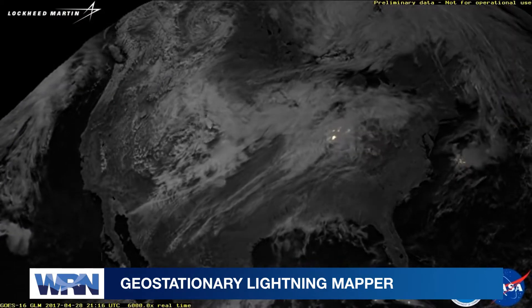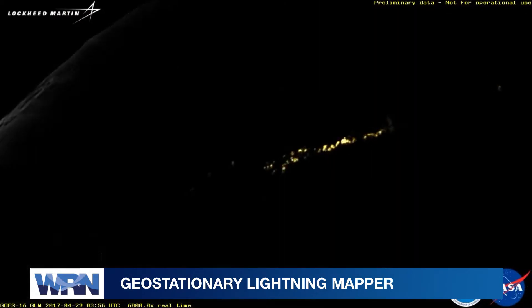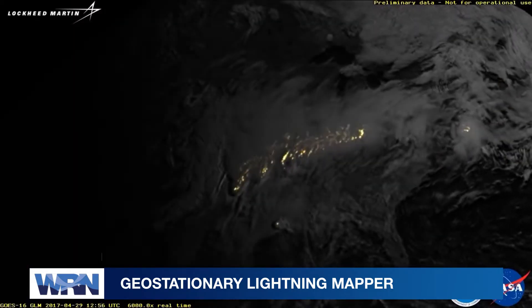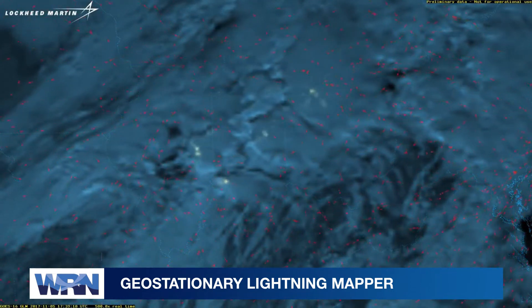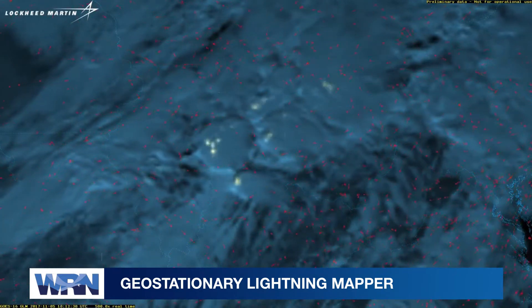And when it comes to severe thunderstorms and tornadoes, the GOES satellite instruments give us life-saving data we didn't have before. We have the Geostationary Lightning Mapper — the GLM instrument — which measures lightning and lightning intensity. As you know, lightning is one of the first indicators of severe weather, so now having this data, we get a lot earlier indication of any severe weather that's coming through.